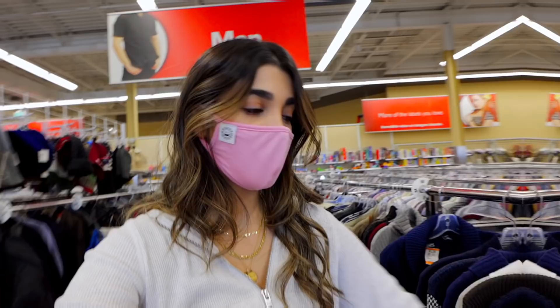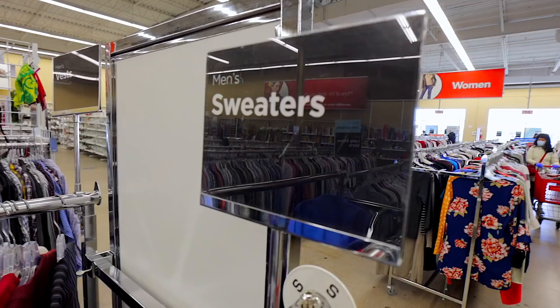With winter coming around, Zara introduced a ton of new sweaters, but a lot of them give off grandpa vibes. Here in the men's sweaters section I'm just going to show you how easy it is to find sweaters with those bold patterns.